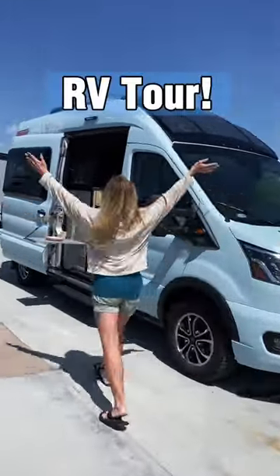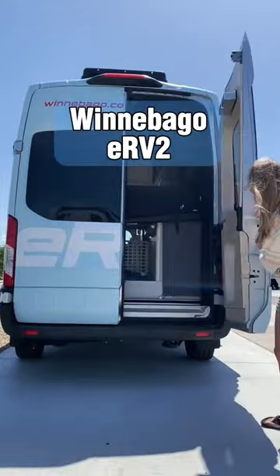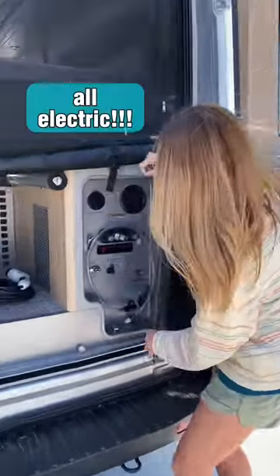Here's an RV like no other out there, an RV of the future. This is the Winnebago eRV2, a prototype camper van — all electric from the chassis all the way to the house appliances.